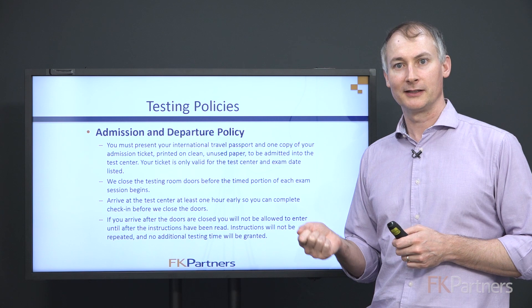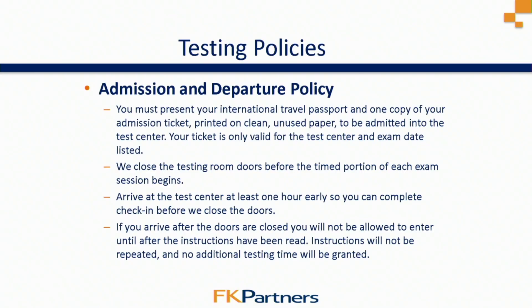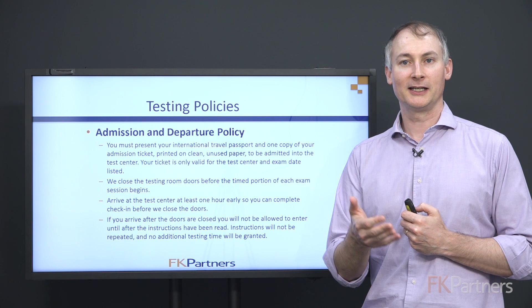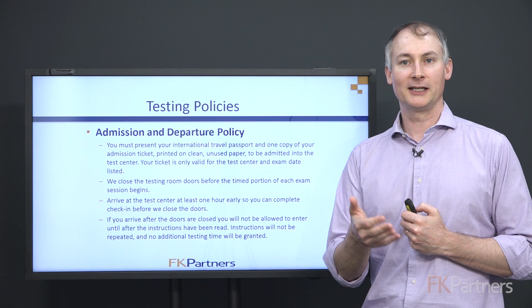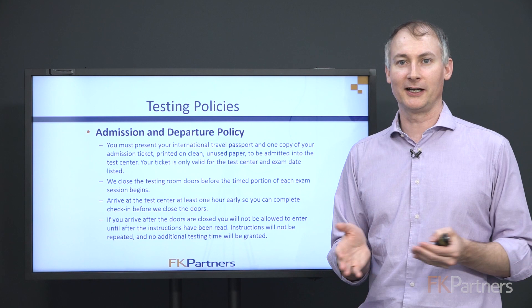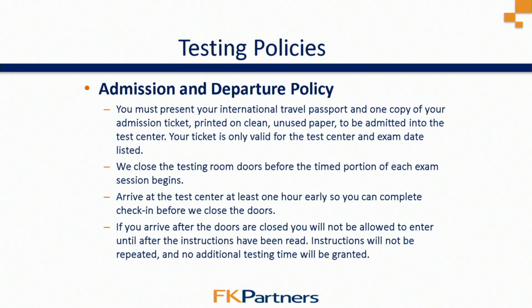Make sure you bring your passport and your admission ticket, which needs to be printed on a clean piece of paper — not scrap paper with formulas on the back. Arrive at the test center around one hour before the start. The exams begin at nine o'clock, so you should get there at eight o'clock. It will take a while for all candidates to get in, have their identification and admissions ticket checked, and get to their assigned seating. Make sure you get there early.